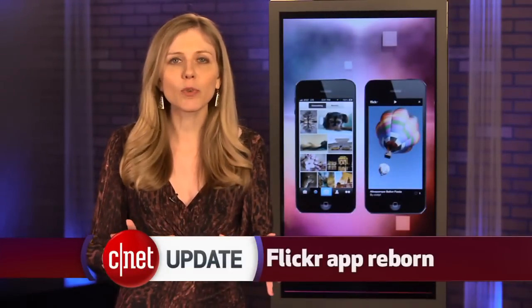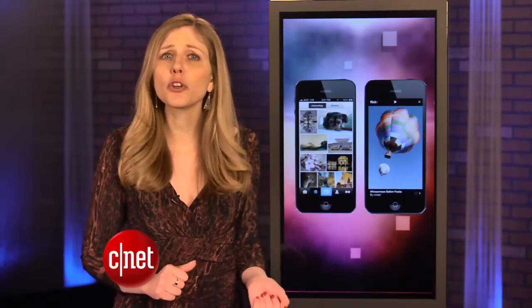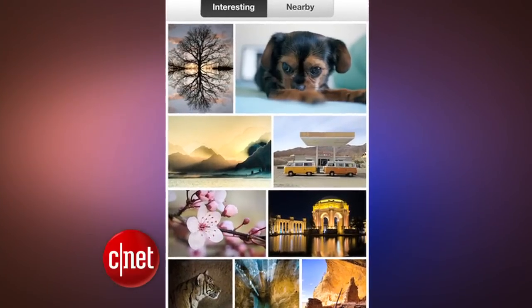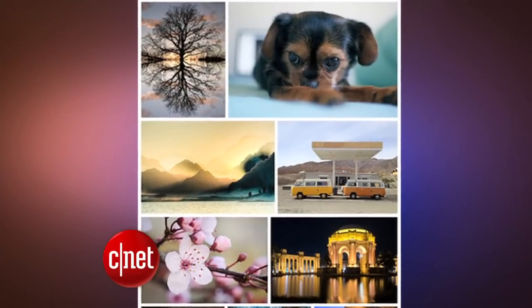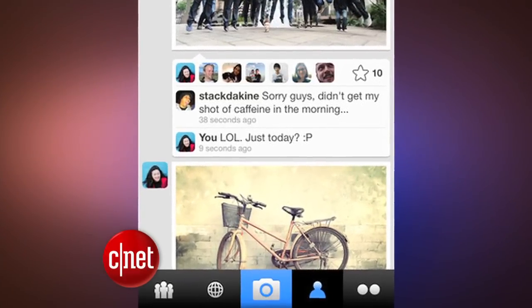The photo-sharing service Flickr just got new life with an updated iPhone app. Yahoo, which owns Flickr, has been putting a new focus around mobile, and this is part of that game plan. The new app shows off individual photos better and improves how you can browse and comment on images. Android apps are next on the list.